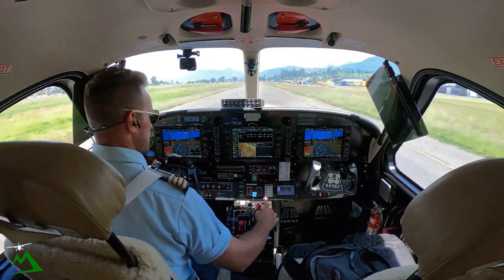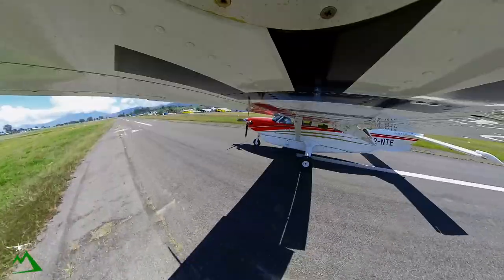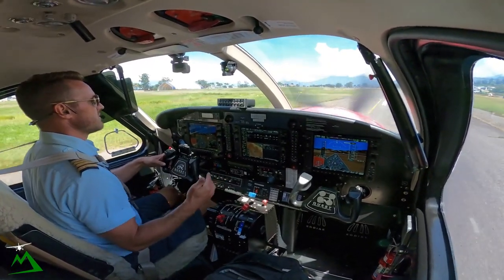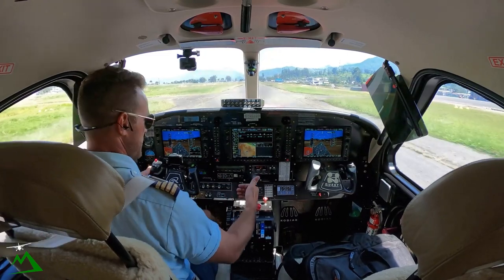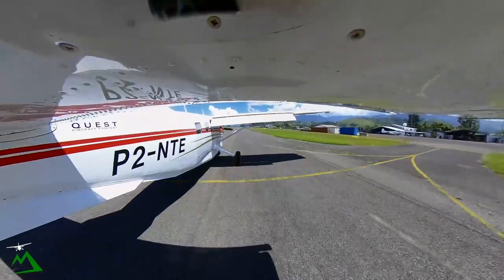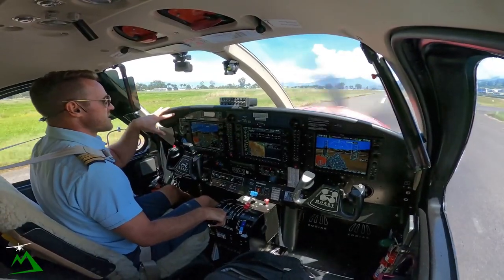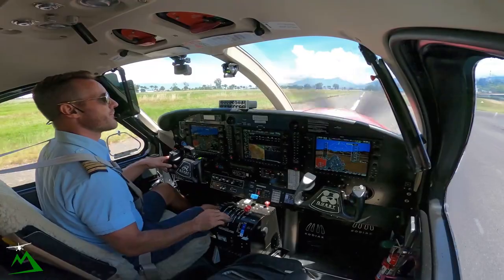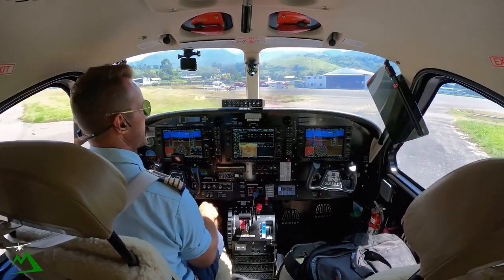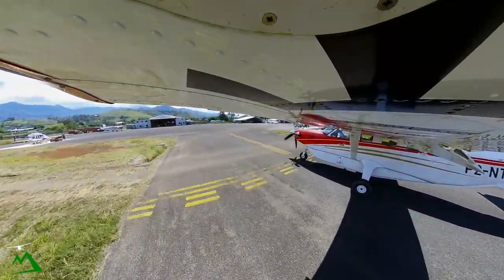Some of you have asked what the high idle and low idle are. We use the high idle so that if we have to go around or idle all the way, power will come in a little bit quicker. Low idle is just for taxiing around — otherwise it's just going to want to pull you along. Strobe and landing light off, taxi light on. Flaps and trim ready for the next flight down to Madang.